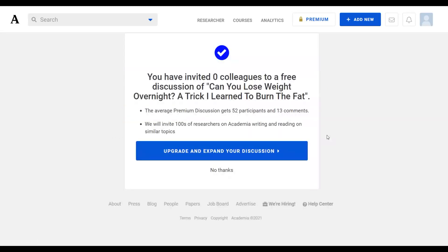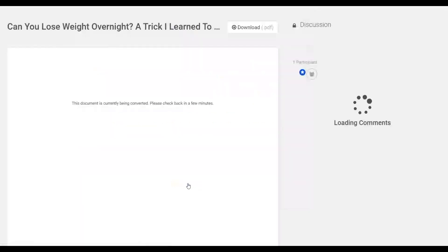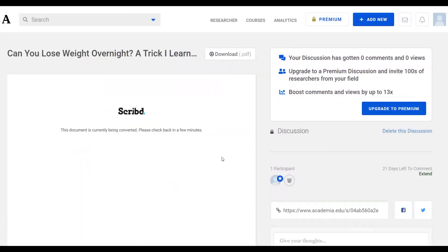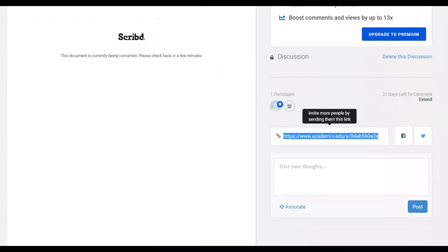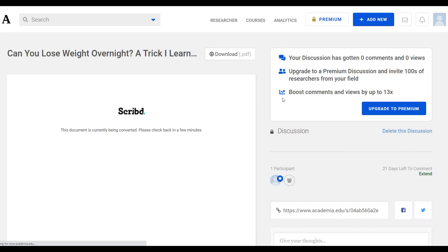Your document has been published on Academia.edu for 100% free. If prompted to upgrade, just click 'No Thanks.' You'll start getting free traffic from people reading your article on this website. The published link will show your paper and direct readers back to your affiliate offer.